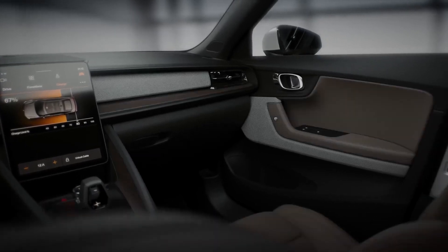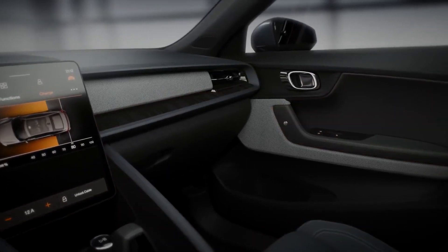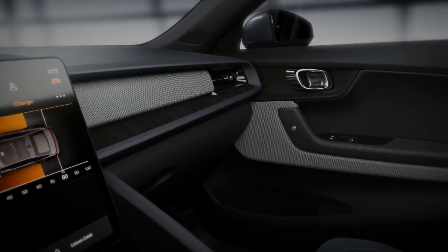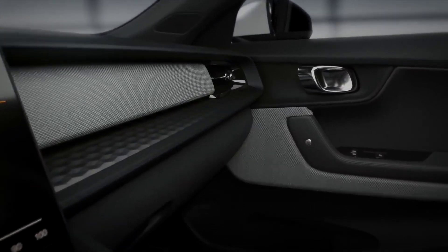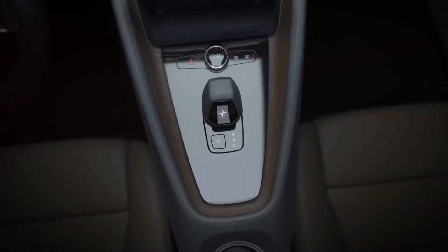At Polestar, we believe in a curated custom experience. We have carefully composed every combination of exterior and interior colors and materials to reflect the highest standards of taste and craftsmanship.